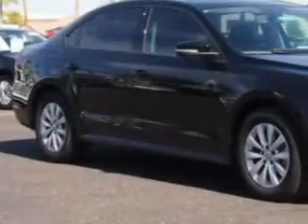Enjoy the drive and have peace of mind in this 2013 Volkswagen Passat. See us at Lunde's Peoria Volkswagen today!